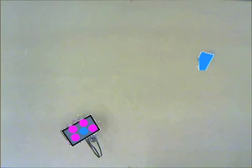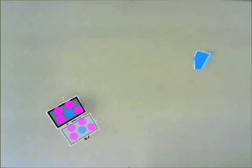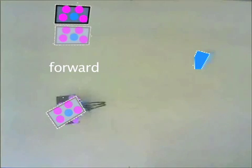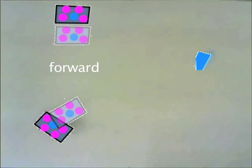Here's how decision-making looks from the robot's perspective. First, the robot's position and orientation is tracked by the overhead camera. The robot tries each of its actions, remembering how its position and angle change. It takes the forward, right, and left actions, one at a time.